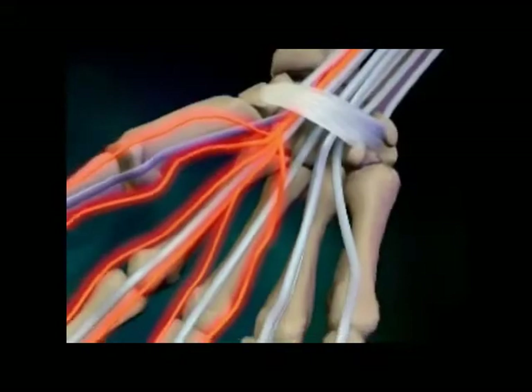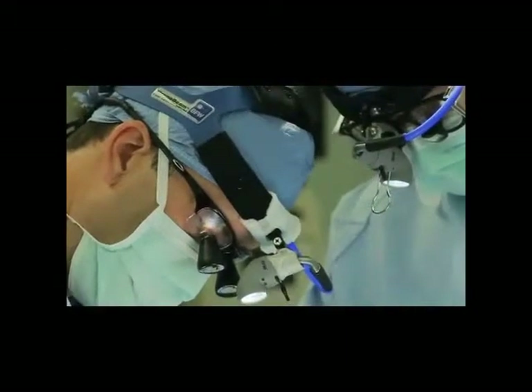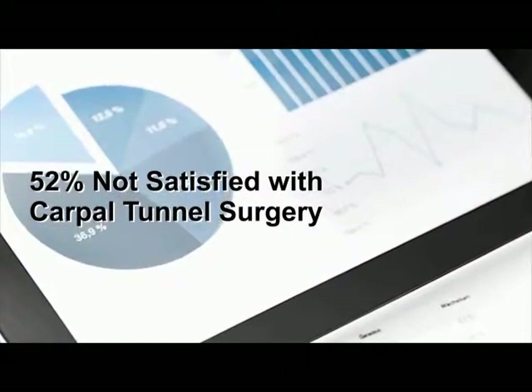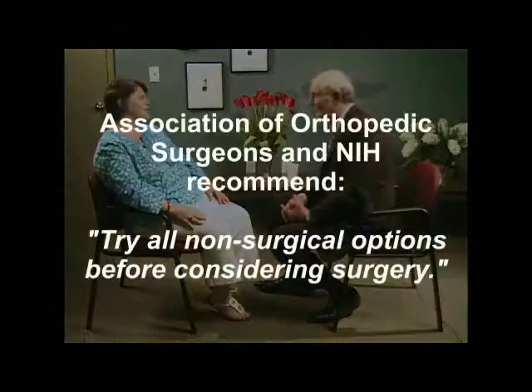Since ultrasound isn't a very effective therapy, and you have the pain and other symptoms of carpal tunnel syndrome, you want to know what you can do to alleviate your condition. If you're thinking about having surgery, discuss with your doctor the fact that most people are dissatisfied with their surgical results, while the overwhelming majority of people who use non-surgical therapy are very satisfied. The Association of Orthopedic Surgeons and the National Institutes of Health recommend that all patients try all non-surgical options before considering surgery.